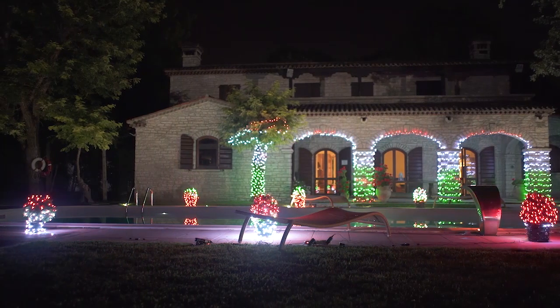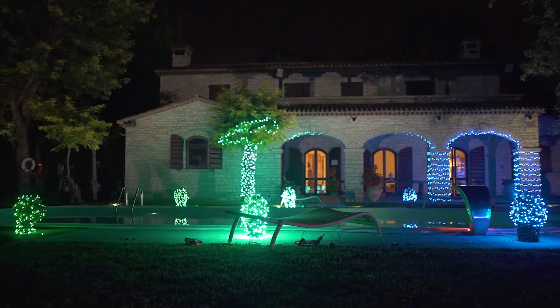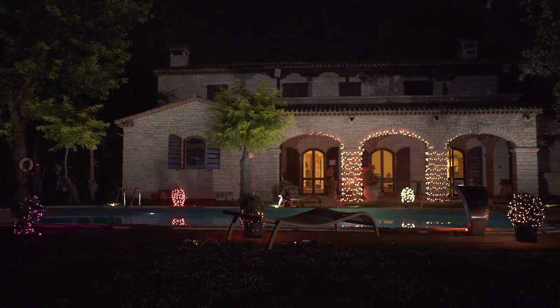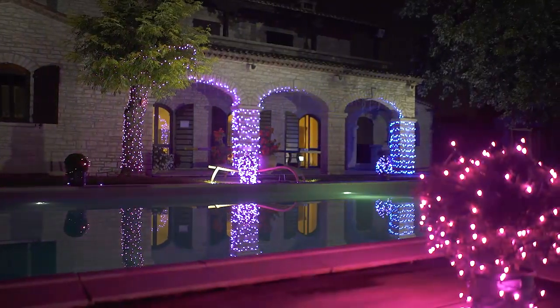The mobile app for iOS and Android devices, which is a free download, is designed to let you fully manage your lights. You can select, customize, create and apply effects, apply a timer, dim the lights, and switch your strings on or off.